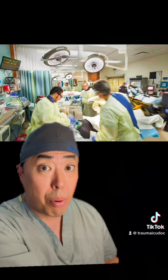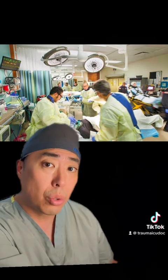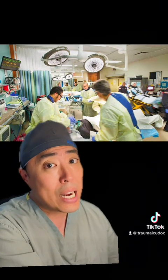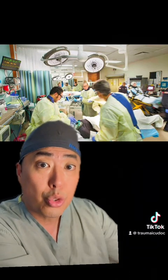In the U.S. annually, approximately 12,000 patients may sustain a spinal cord injury, and these injuries can be devastating and life-altering. Among patients with high cervical spinal cord injuries, anywhere from about 15 to 30% of patients may manifest symptoms and signs consistent with neurogenic shock.